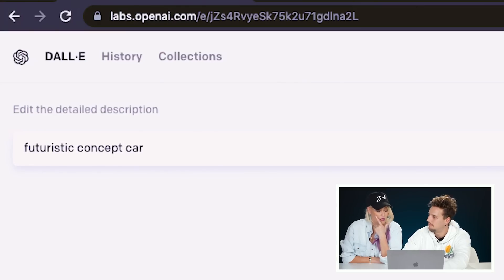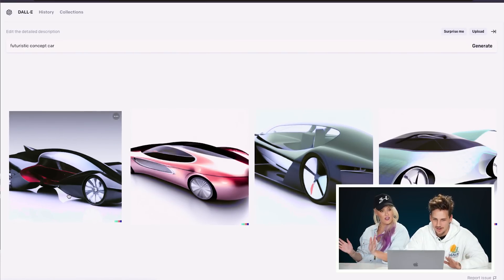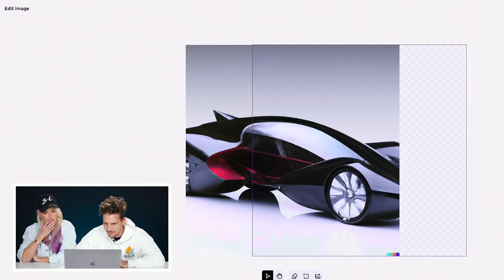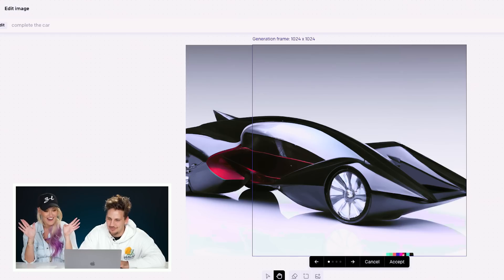Futuristic concept car. Now this is better — it gets it. What's cool is if we download this, we can choose the front or the back to complete it. I was not expecting that — it took a bit of a turn, a bit of a plot twist. I just thought it would do a nice little crop at the front, but it went — bam.